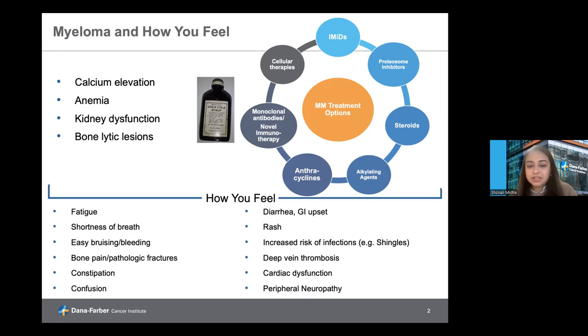The way we treat multiple myeloma has changed vastly over the last few decades, incorporating several different types of treatments or combinations that can include immune modulatory drugs, proteasome inhibitors, cellular therapies, novel immune therapies, and typical chemotherapies divided into anthracycline or alkylating agents, as well as steroids commonly used alongside myeloma treatment.